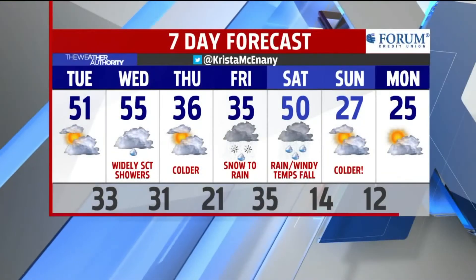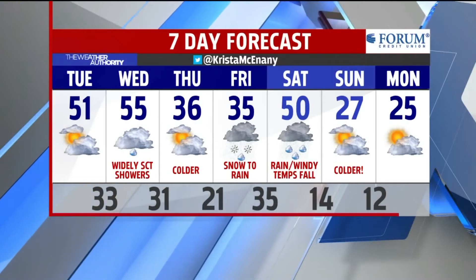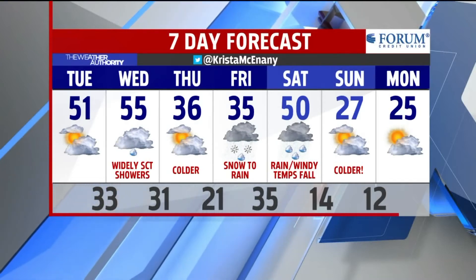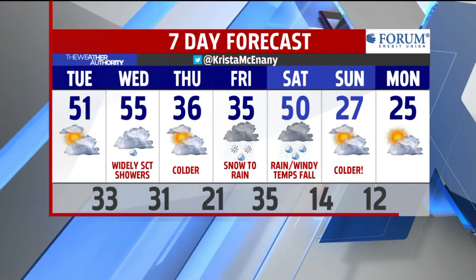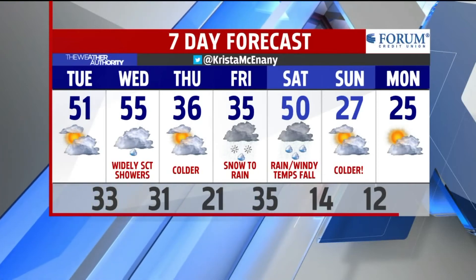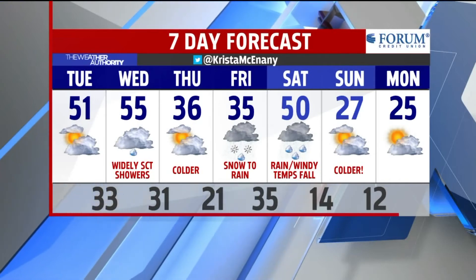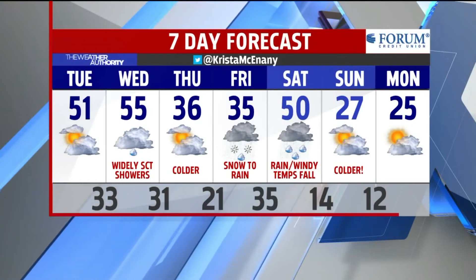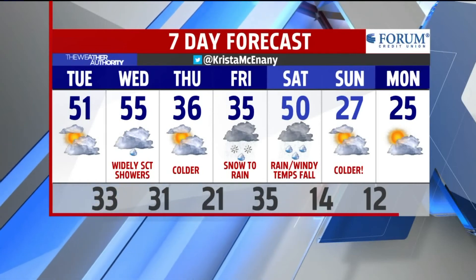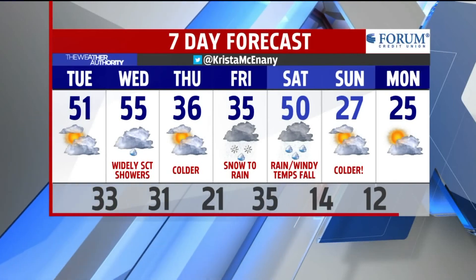We are looking at chances for snow as we head towards late in the week. Temperatures drop from the mid-fifties on Wednesday into the mid-thirties, much closer to the seasonal average high Thursday into Friday. On Friday we're looking at chances for some snow changing to rain, so any snow that does fall isn't going to last very long. Temperatures rise into Saturday before they fall early in the day — it's going to be windy, wet, and much colder behind it, starting off in the teens as we get into early Sunday and Monday morning, with temperatures only rising into the mid-twenties.